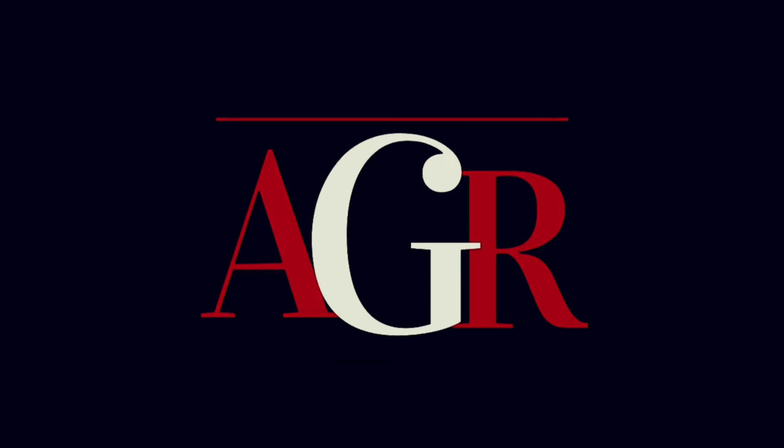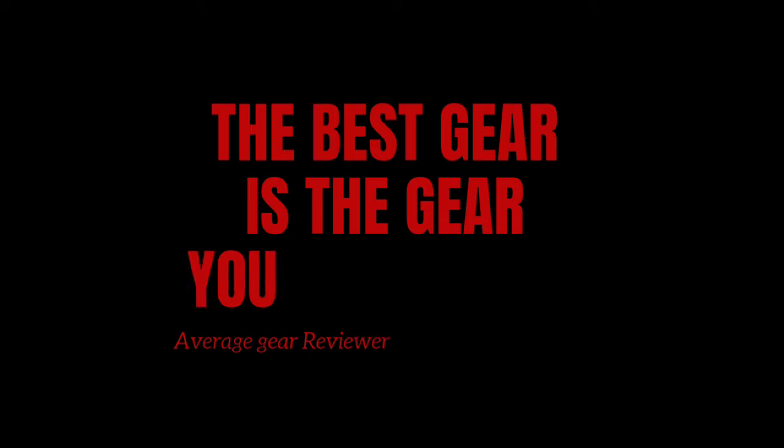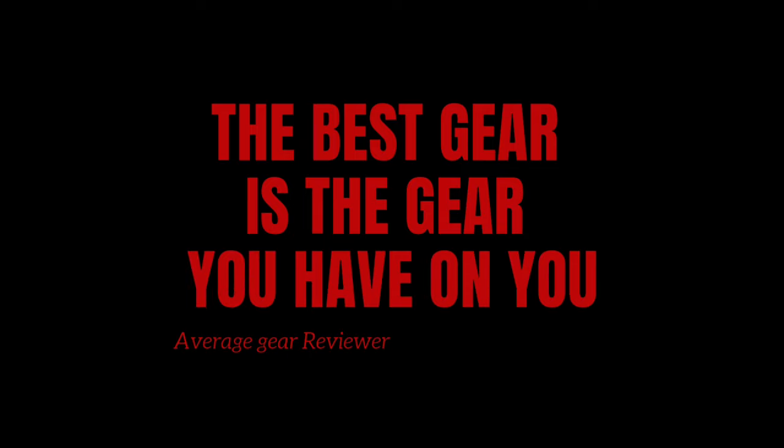It's good to be back — I hope you missed me. Make sure you stick around and check out the TGIF pocket dump for tonight; it's back! As always, always be carrying. Thanks guys — Average Gear Reviewer, out. The best gear is the gear you have on you.